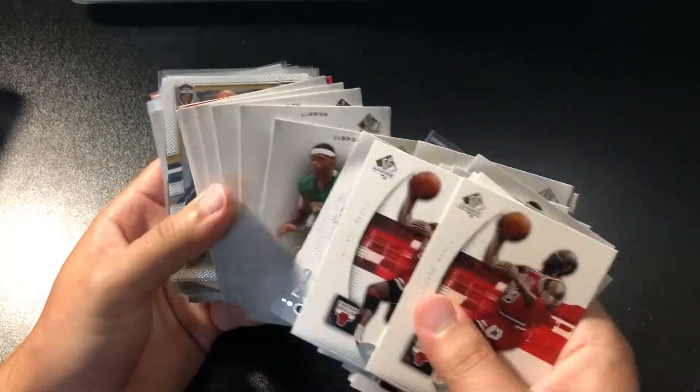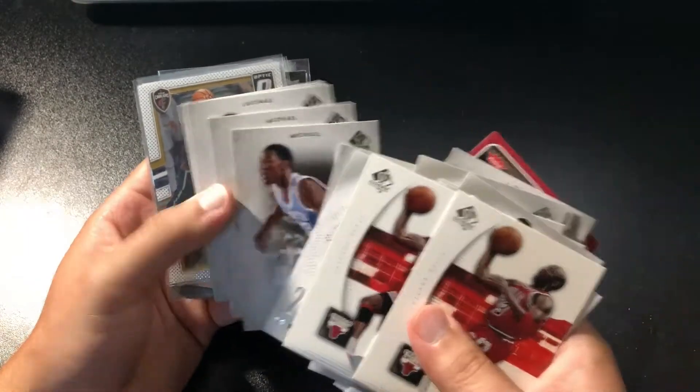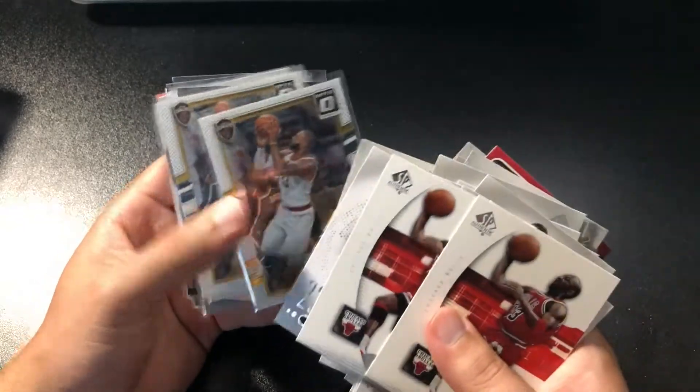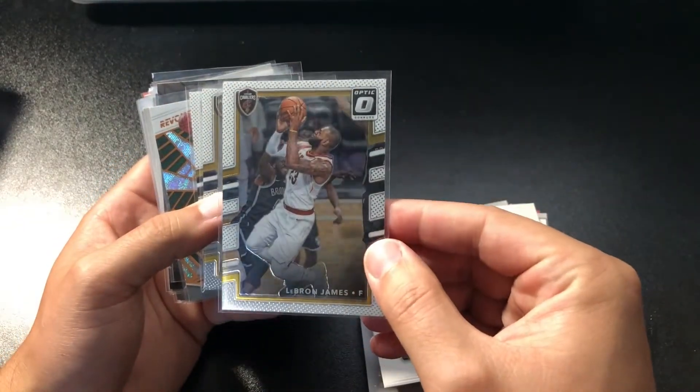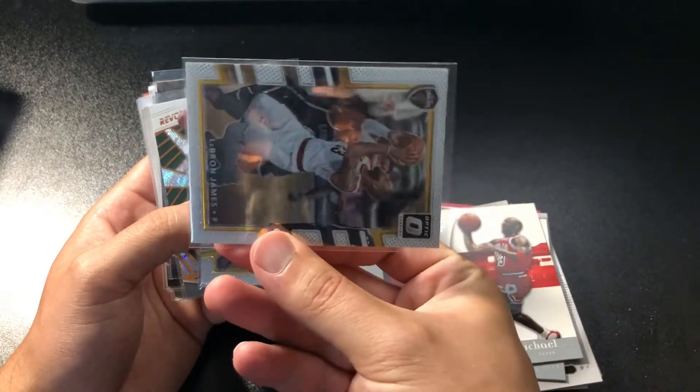I got a Griffey, some more LeBron SP Authentic, LeBron Fleer, MJ SP Authentic, and LeBron Optic. On these Optic cards, you're really just going to want to look a lot for centering. All years of Optic have horrible centering.